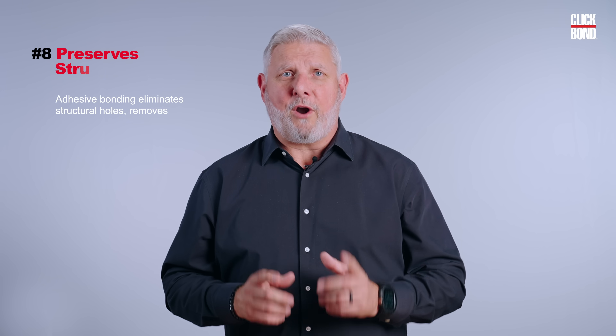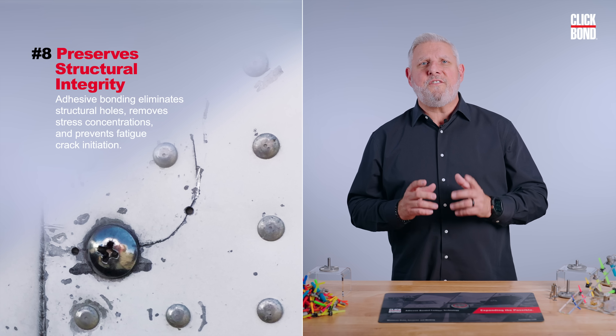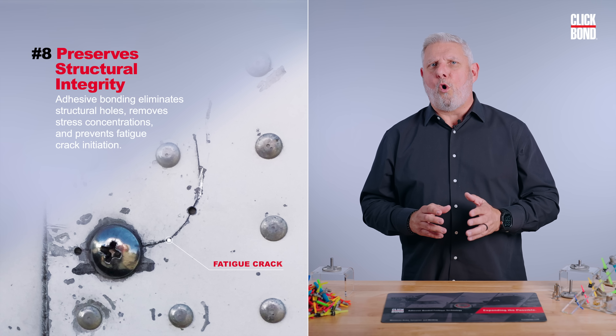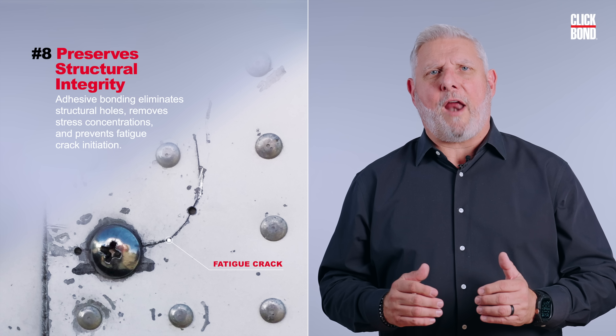And our last one, number eight, it preserves structural integrity. Adhesive bonding eliminates structural holes, removes stress concentrations, and prevents fatigue crack initiation.